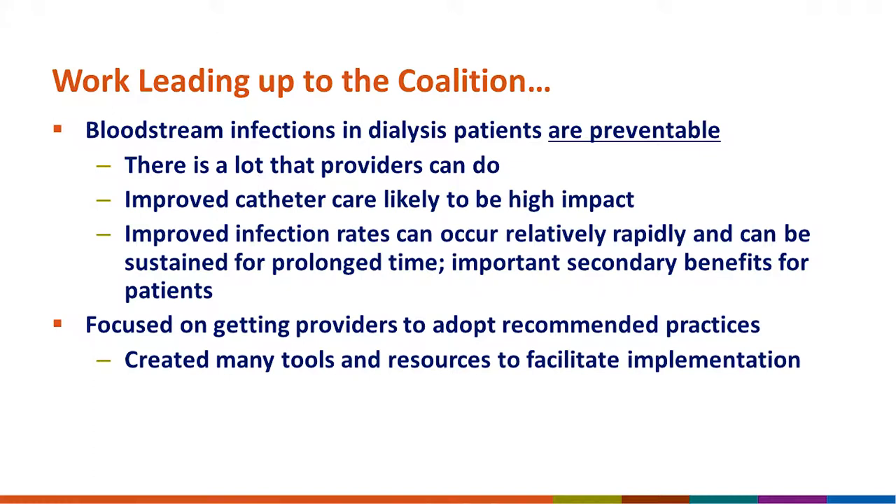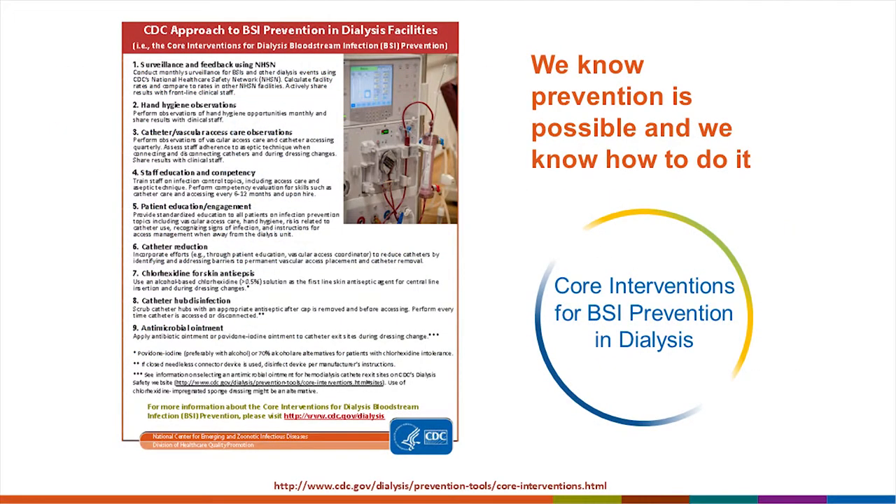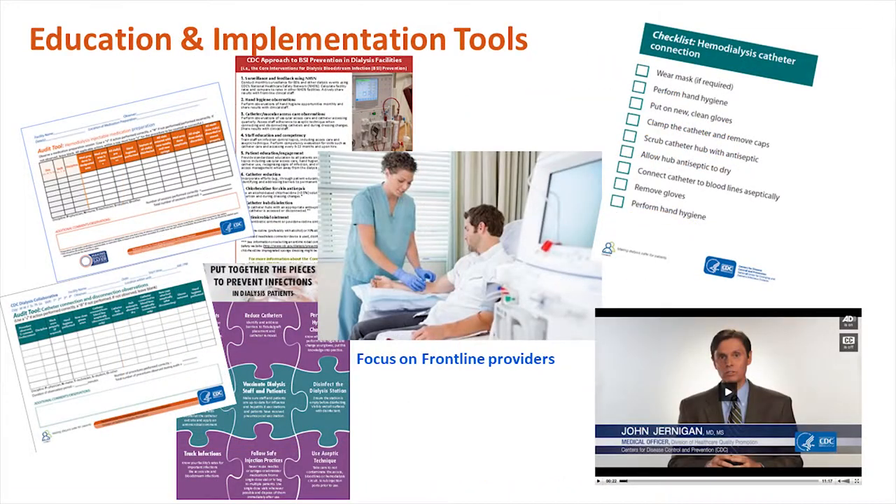For many years, we've been focused on getting providers to adopt our recommended practices. We've created many tools and resources to facilitate implementation, such as our core interventions — the evidence-based practices that group of facilities implemented and showed had an impact on reducing rates. We know prevention is possible. We know how to do it, and we've created tools to help with implementation of those core interventions that we now recommend every dialysis center use.